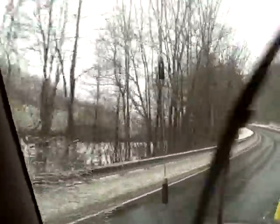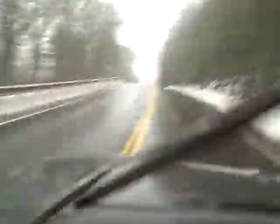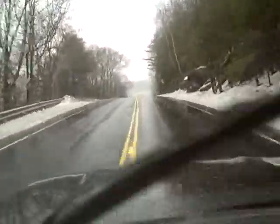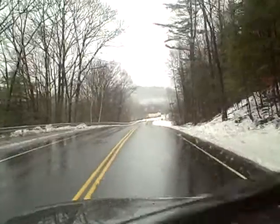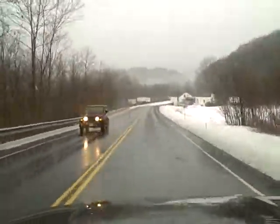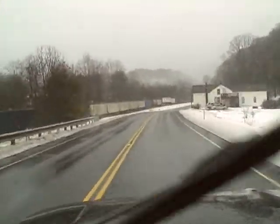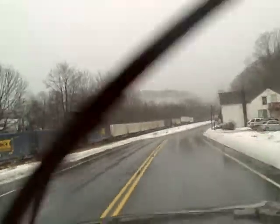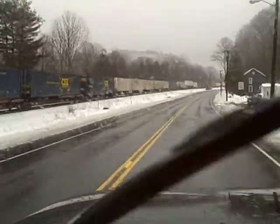Now we'll be coming into the town of Huntington, which is going to be the end of the line for this chase scene. We're doing about 45 — it's 40 through here, then it's going to drop to 30. And in this town you do not want to mess around with the local police department.